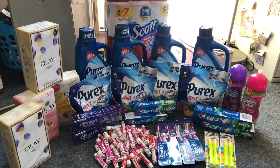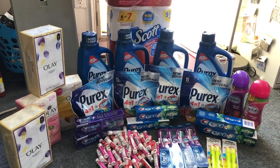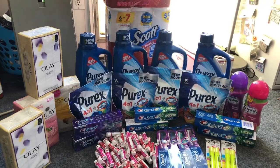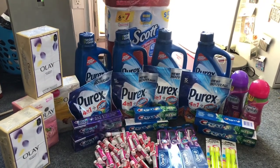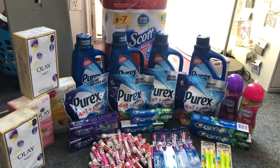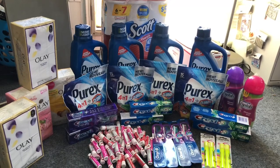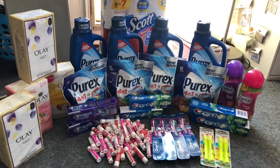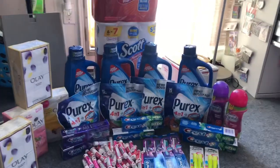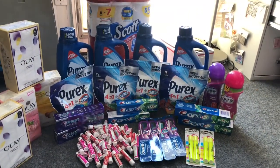I have a Walgreens extreme coupon haul for you guys. These deals start 8/2 and they're valid until Saturday 8/8. There are a lot of really great deals going on at Walgreens this week — an amazing super cheap laundry deal, as well as some free toothpaste, free toothbrushes, some great clearance finds, and I scored on paper towels. Let's go inside Walgreens and I'll show you the coupon matchups and deals I'm going to do for the week.